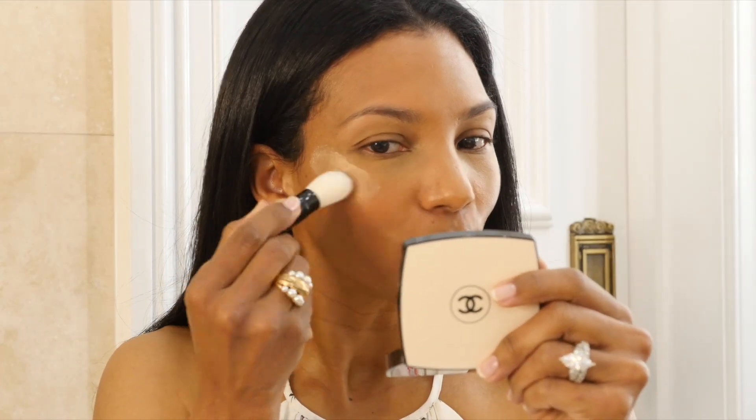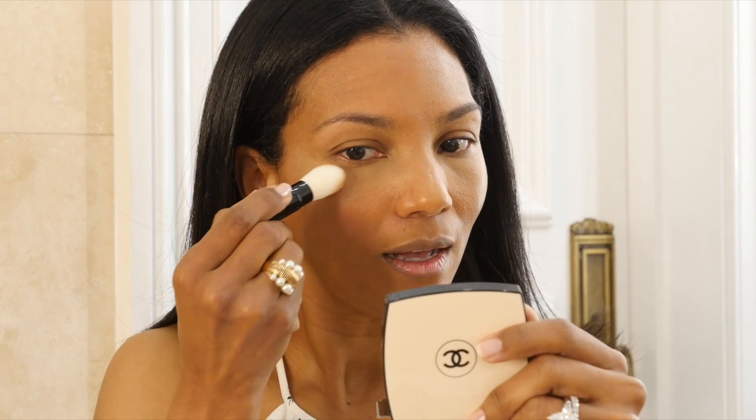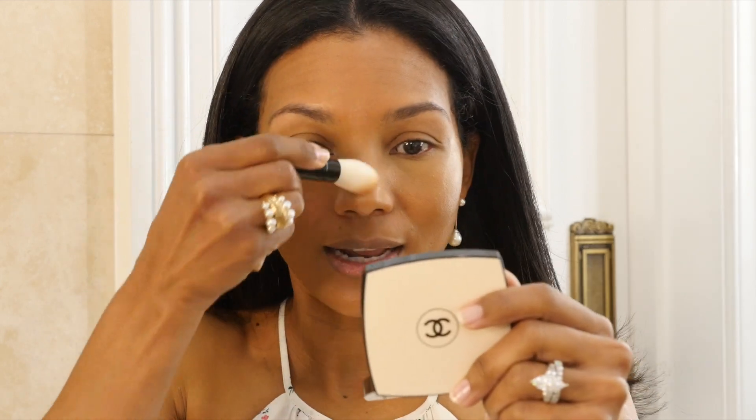I'm going to use this Chanel brush to blend the Healthy Glow on my skin. It is so pretty, subtle, and glowy. One of the things I like about this product is that it dries — it doesn't stay sticky or wet on your skin. It just melts onto the skin. A little bit on my cupid's bow as well.